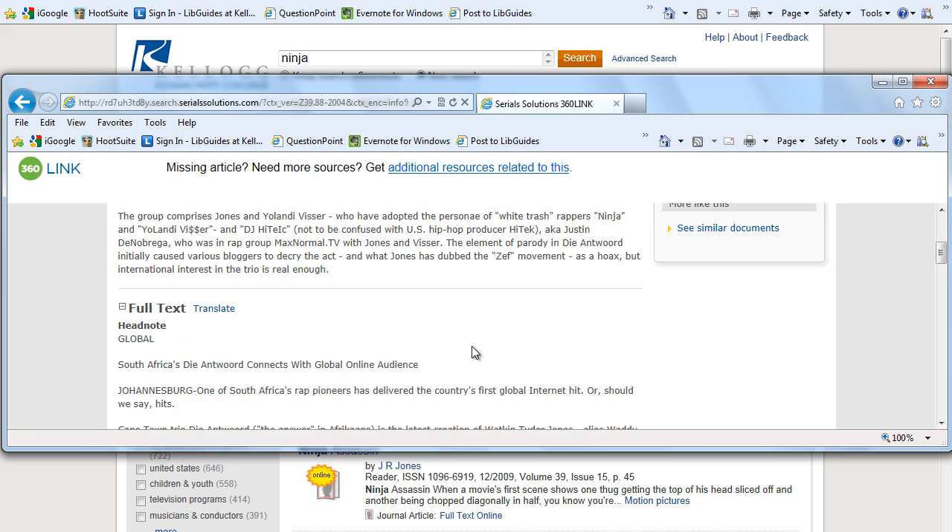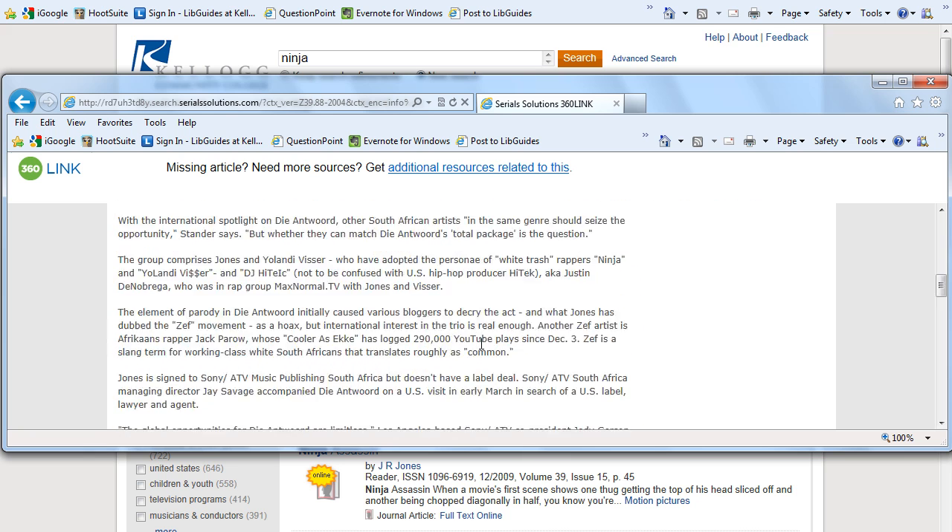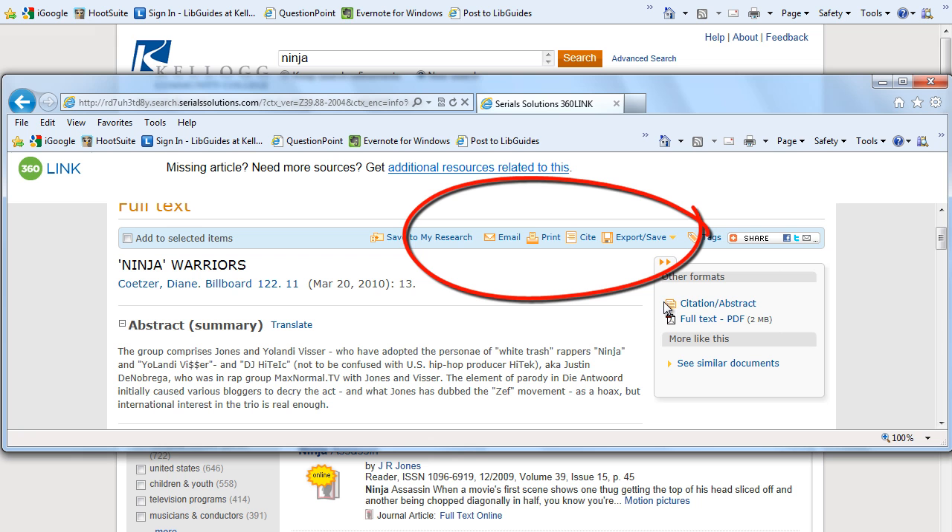Here is the full text of my article, which I can then print, email, or save.